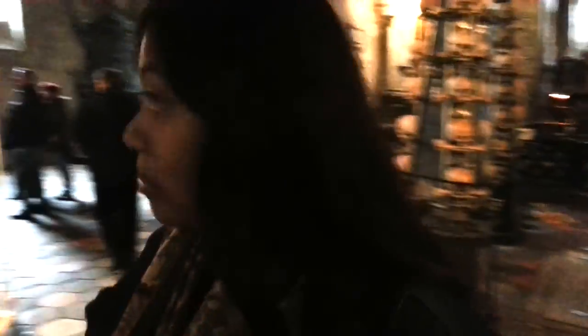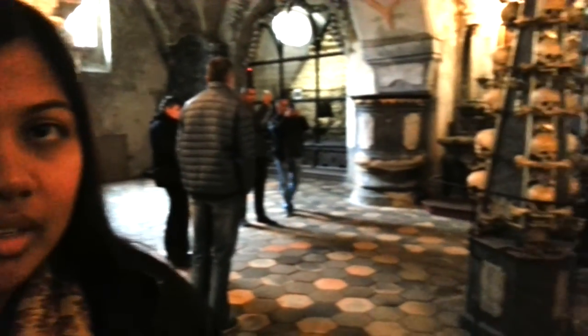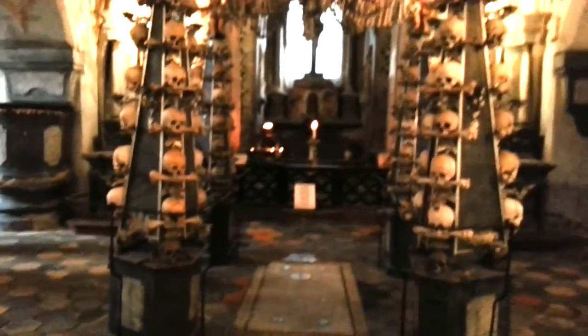So what do you think of the Bone Church? Do they actually have masses here? It is a church, but it doesn't mean that they have any services here.